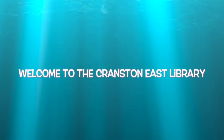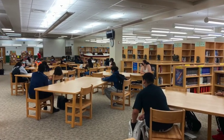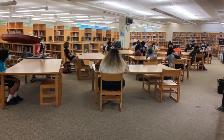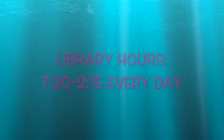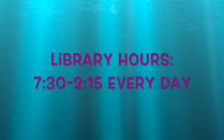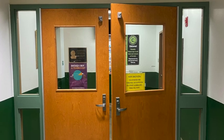Welcome to the Cranston High School East Library. The library is open every day from 7:30 in the morning until 2:15 in the afternoon. Just open the door and come right in.